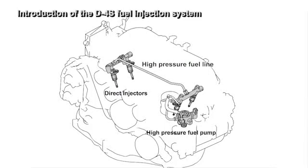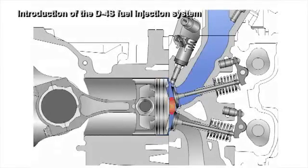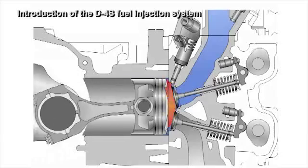This configuration resulted in an increased output, as well as a more precise control of the fuel injection quantity and timing. This system is already being mass-produced for other companies, and it has also been adapted for the BRZ.